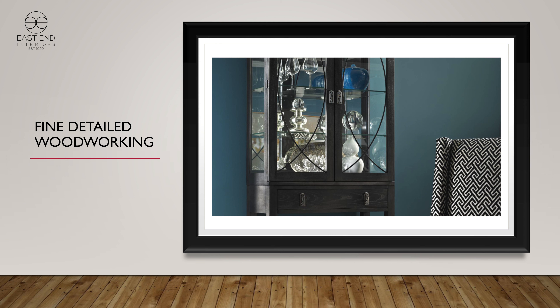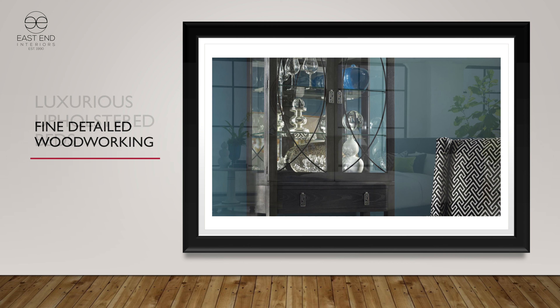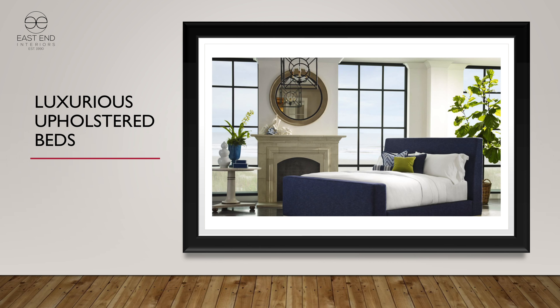We've had a reputation over the years for doing very luxurious upholstered beds. These are not your typical headboard-footboard-rails, lower-end approach to upholstered beds. These are individually built upholstered beds, very much for the master bedroom. Almost all sell in king size. The fit of the rails to the footboard is impeccable, the amount of padding we use is impeccable, and we really build a great upholstered bed.